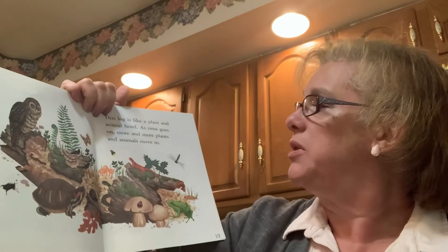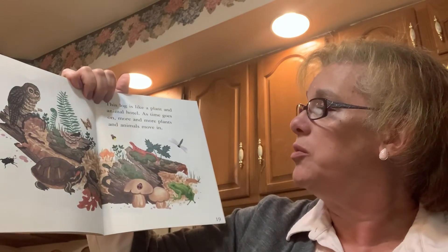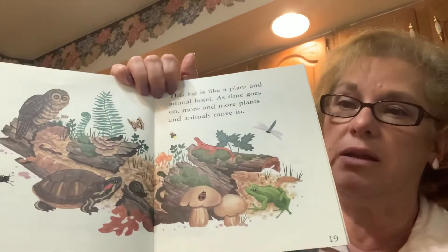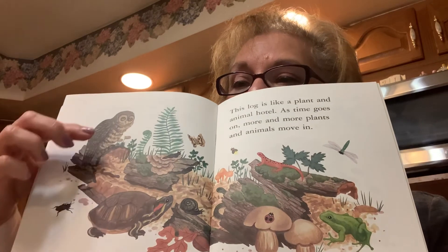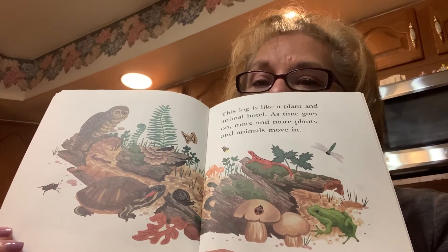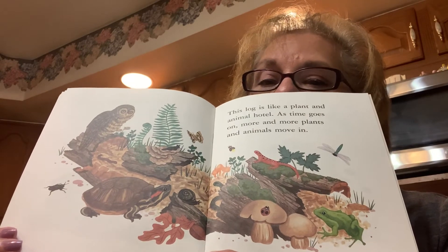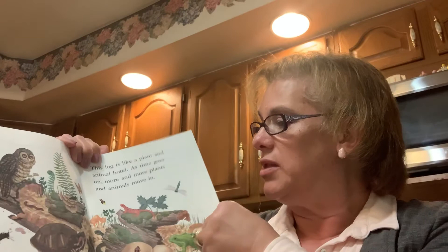This log is like a plant and animal hotel. As time goes on, more and more plants and animals move in. Look at all those animals — there's a turtle and an owl, some butterflies, some bugs and salamanders. A lot of things are making their home in that log.